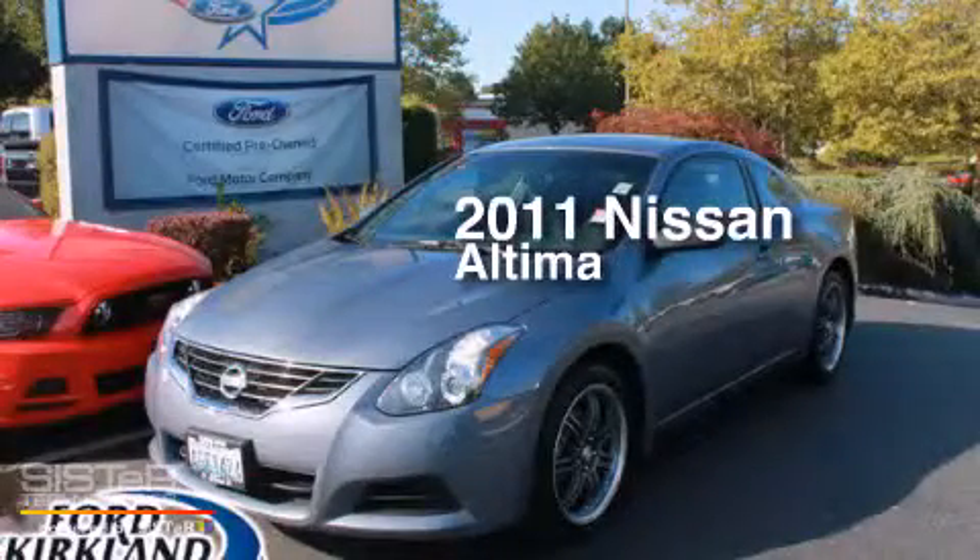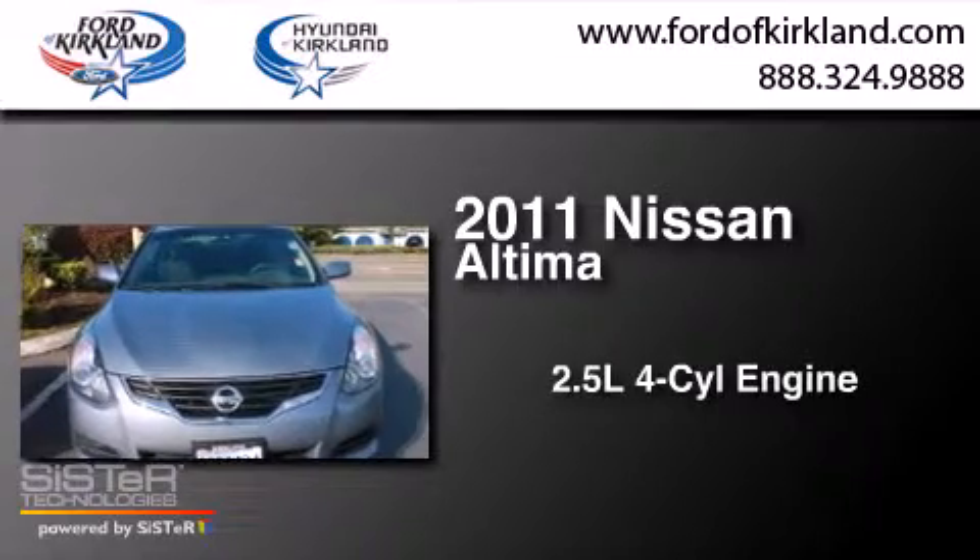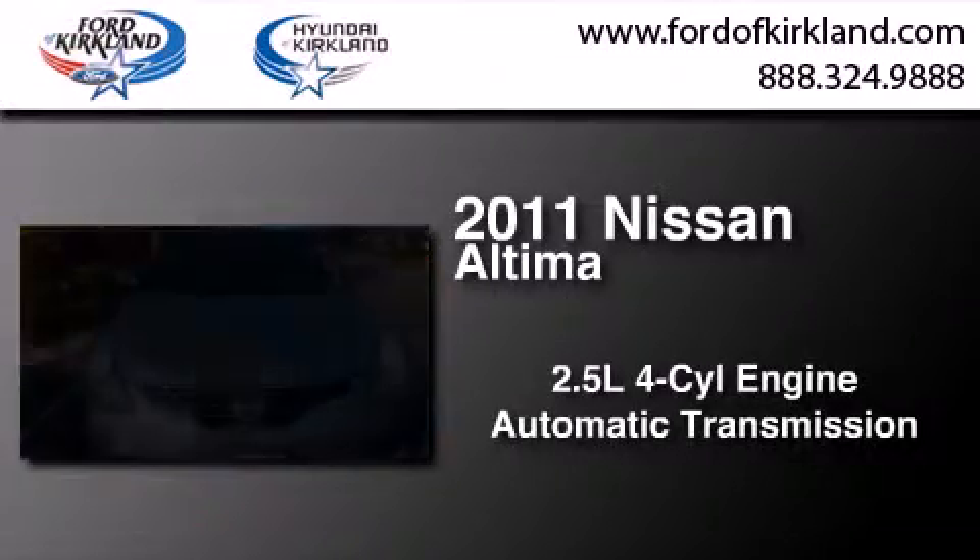This is a 2011 Nissan Altima. It features a 2.5-liter, 4-cylinder engine and an automatic transmission.